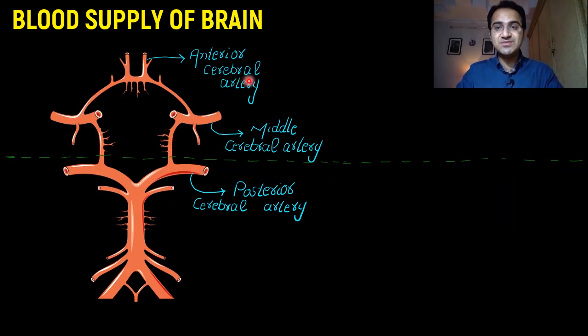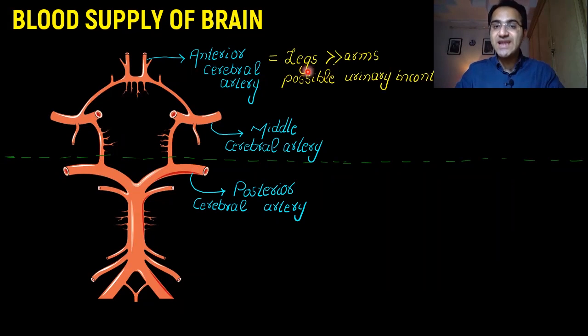If the anterior cerebral artery is damaged and stroke is caused by anterior cerebral artery involvement, you will see that the legs are affected much more than the arms. Legs are prominently affected in anterior cerebral artery stroke, and you will also find possible urinary incontinence.